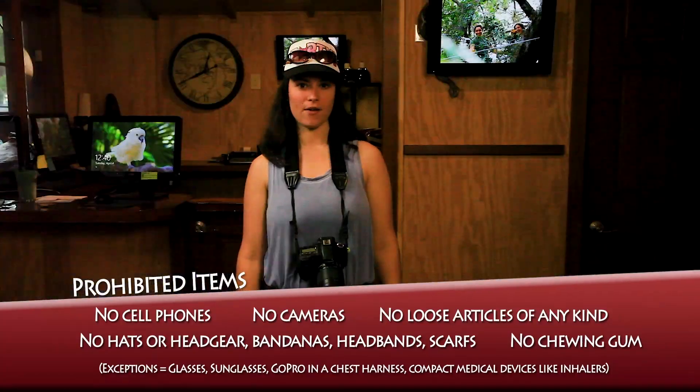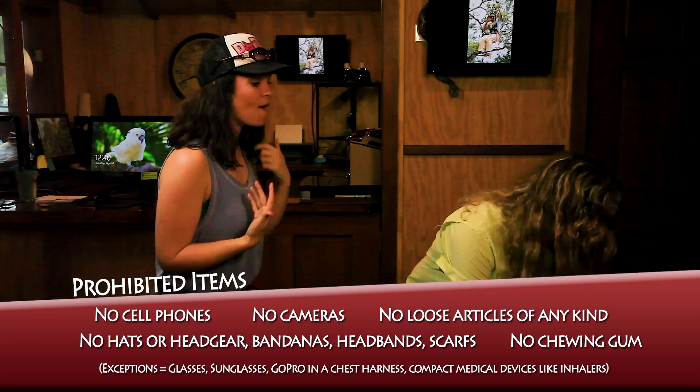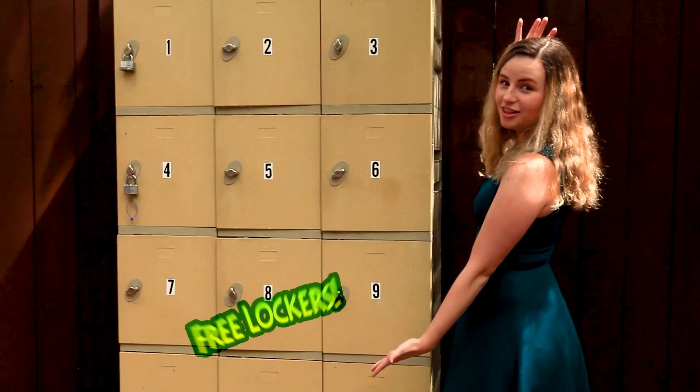No loose articles up on the course — no hats, headgear of any kind, no scarves, and no chewing gum. Sunglasses or glasses are at your own risk. We also have free lockers available.